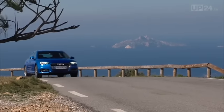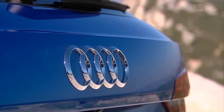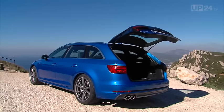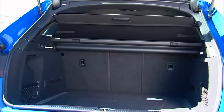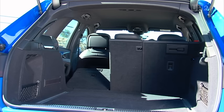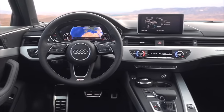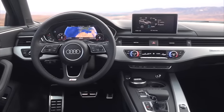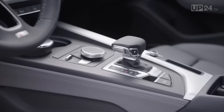With the new A4 Avant, it's the interior qualities which make it even better than before. This is already evident in the luggage compartment — it now swallows up 15 liters more than the previous model, making a total capacity of 505 liters. When you put the back seats down, there's actually space for 1,510 liters of luggage. Quality and selection of materials were always the A4 Avant's strong points, and of course, there's no change there.